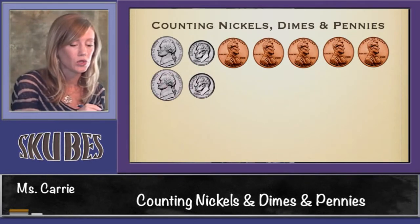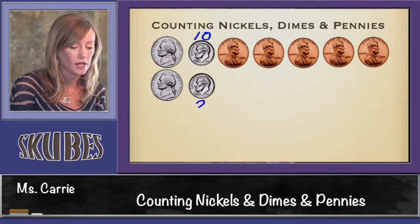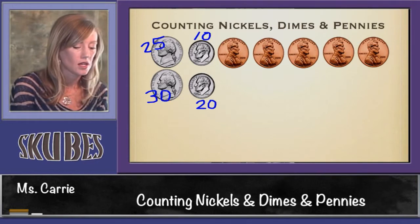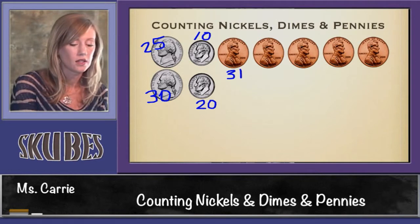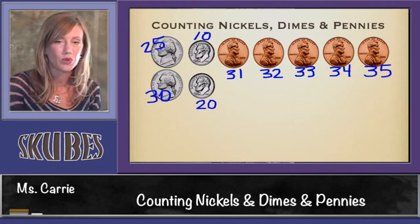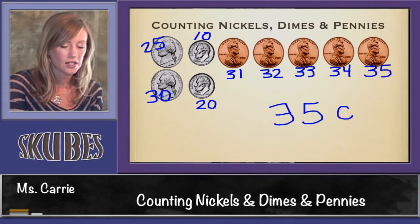Here we go with another group. Start with dimes: 10, 20. Stop and count by 5s now: 25, 30. Stop again and add 1s: 31, 32, 33, 34, 35. This group of coins is worth 35 cents.